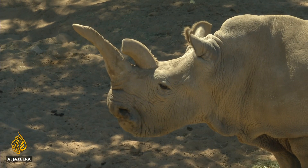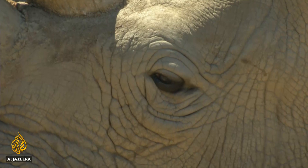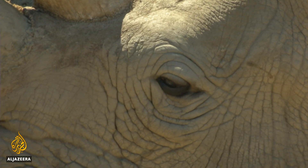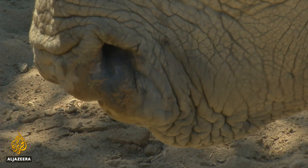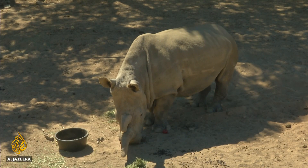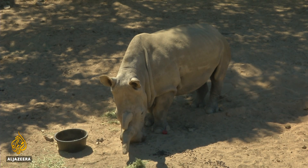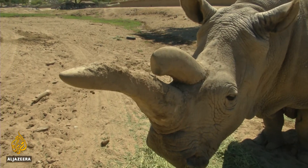This is Nola, a female northern white rhino. She died in 2015. The animals have been hunted to obliteration in the wild, and today there are only two northern white rhinos left in the entire world — both elderly females living in captivity. So the subspecies seems doomed. Or maybe not.